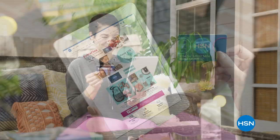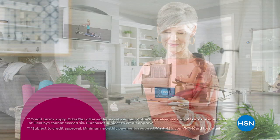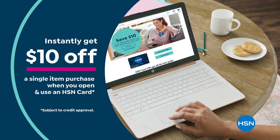Get the best deals on the things you love with the HSN card. As an HSN card VIP, you'll get all kinds of perks like Extra Flex or VIP financing on all items through September 30th, and at least eight VIP savings events a year. Includes fraud protection and there's no annual fee. Apply now and instantly get $10 off when you're approved. Call 1-800-695-1418 or visit hsn.com/hsncard.